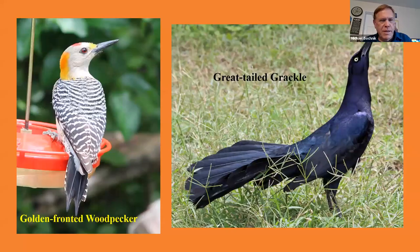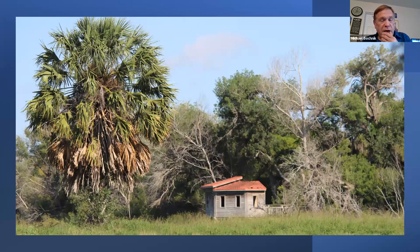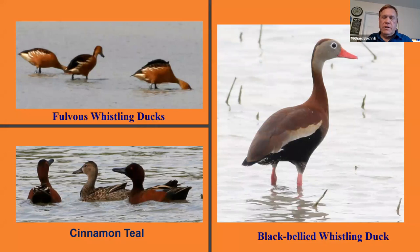The Rio Grande Valley has over 500 species seen, and there are a lot of birds that can only be seen here — a lot of these Mexican birds just come across the border, and you can pick up a lot of lifers. One of my favorites is the Golden-fronted Woodpecker. It looks a lot like our Red-bellied Woodpecker, except it has that nice golden spot in front of its eye. And there are tons and tons of Great-tailed Grackles; they have been expanding all over the western U.S.